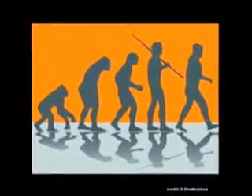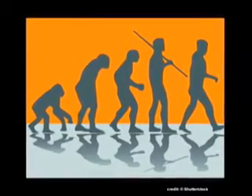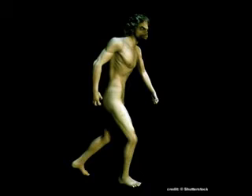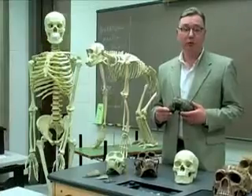The hominids are identified and defined by one physical characteristic, which is bipedalism, or walking on two legs. Only humans and their immediate prehistoric ancestors walk on two legs.